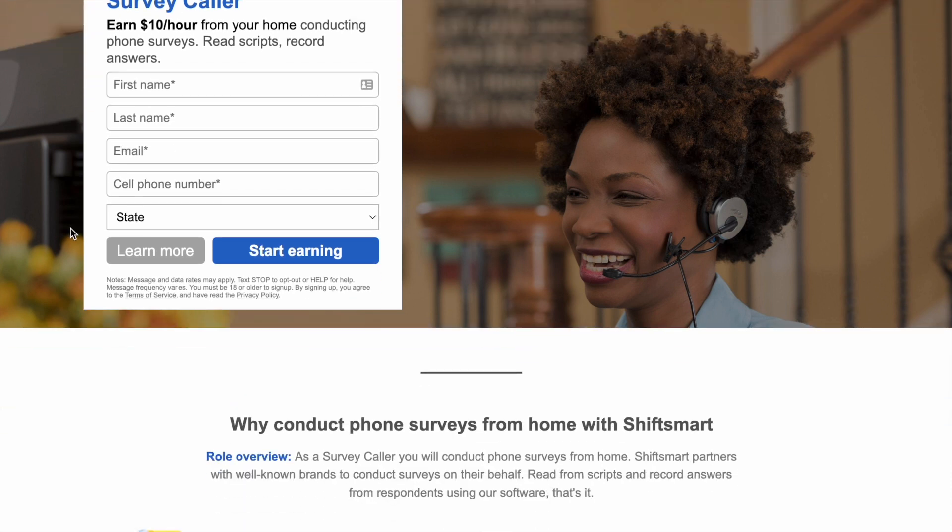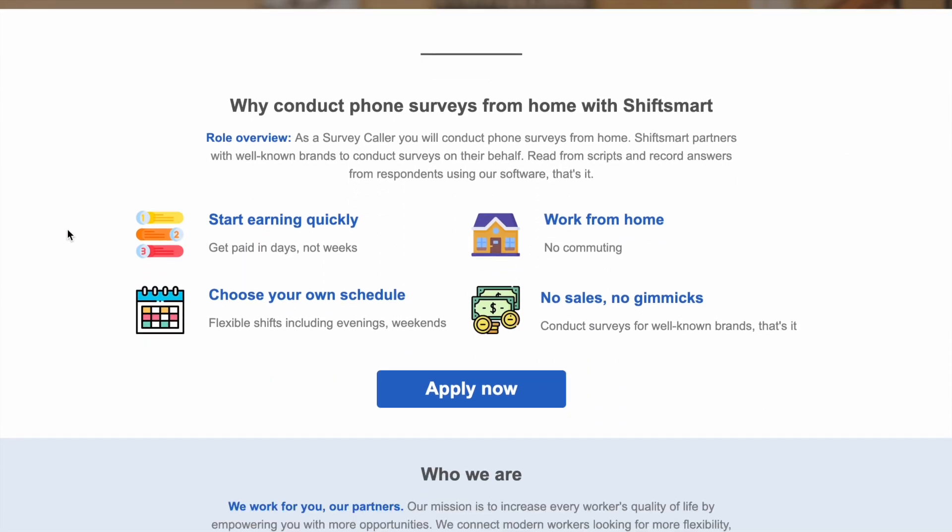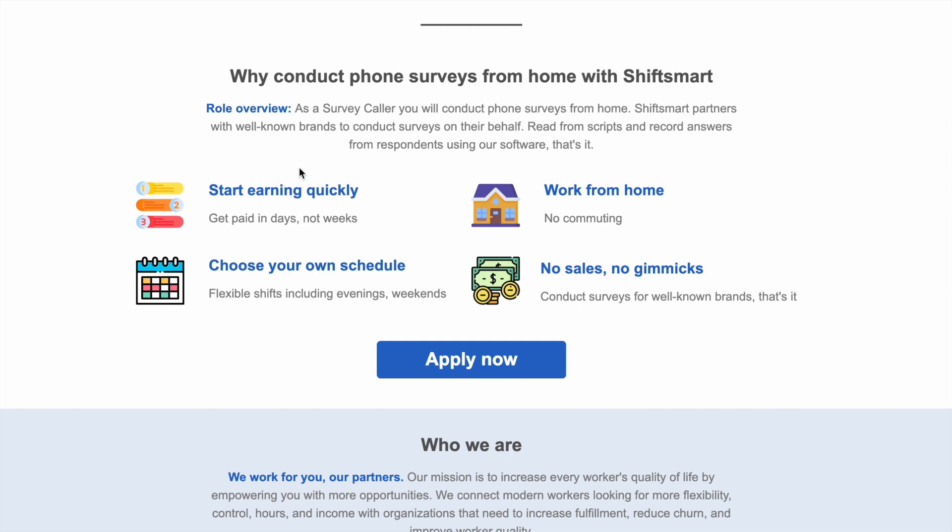Let's scroll down just a little bit more to read all the details about this position. It says as a survey caller you will conduct phone surveys from home. Shift Smart partners with well-known brands to conduct phone surveys on their behalf, so you'll read from scripts and record answers from respondents using their software. And that's it — super easy.